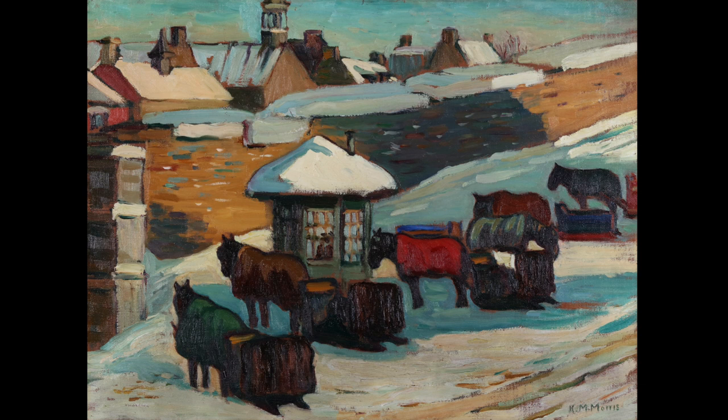The Cab Stand Quebec was painted by Canadian artist Kathleen Moir Morris around 1925. This bright, simple, and scenic oil painting perfectly embodies Morris's loose and expressive artistic style.